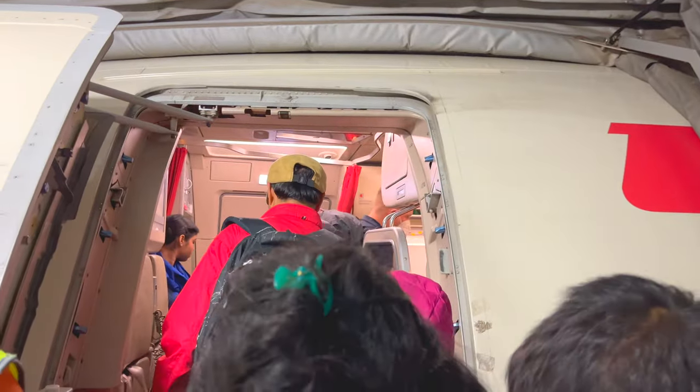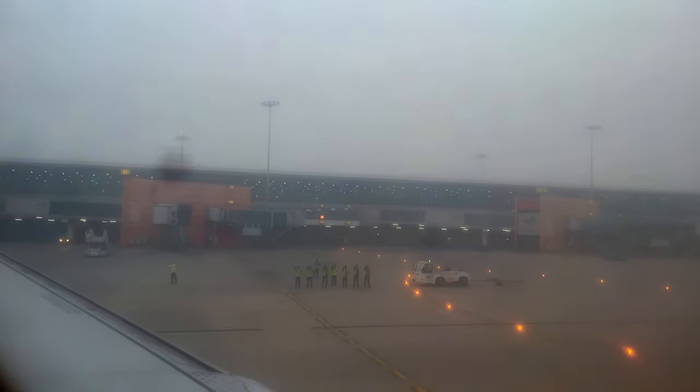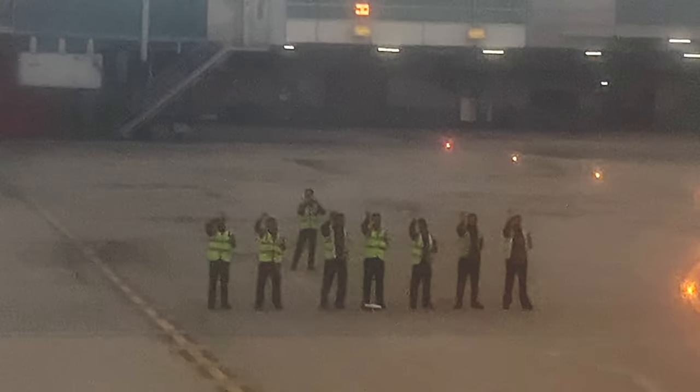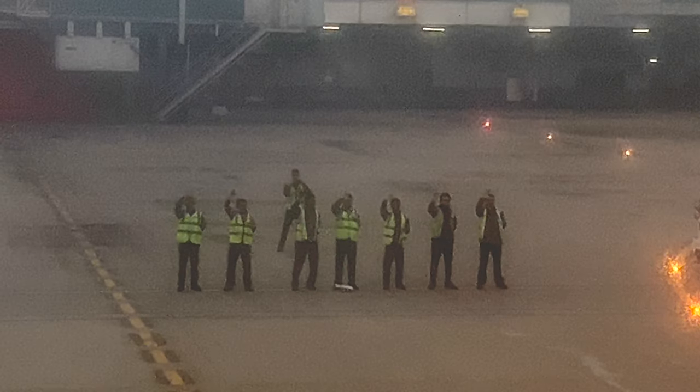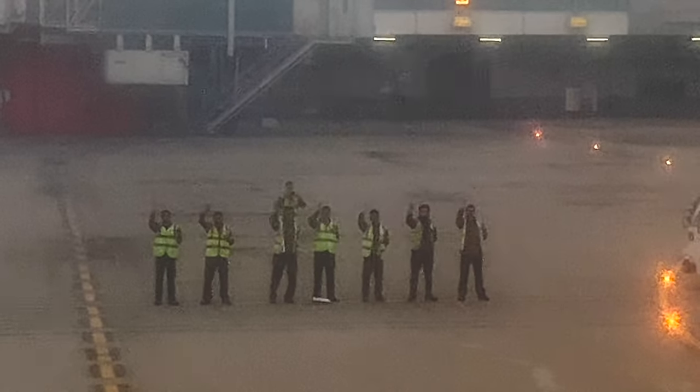I am traveling to the capital city of Nepal, Kathmandu. As we are about to depart the Delhi airport, a strange thing happened. They are waving us goodbye — that's so sweet. I have taken hundreds of flights and never seen something like this.